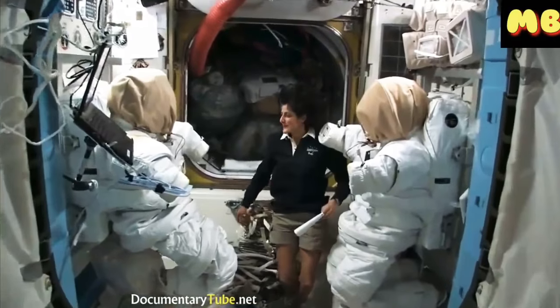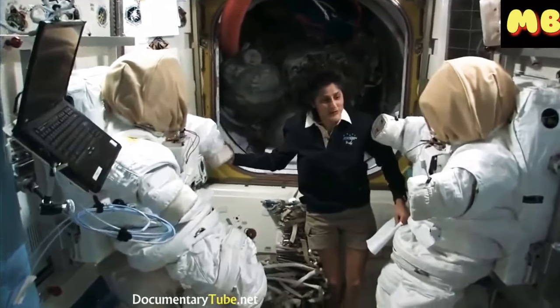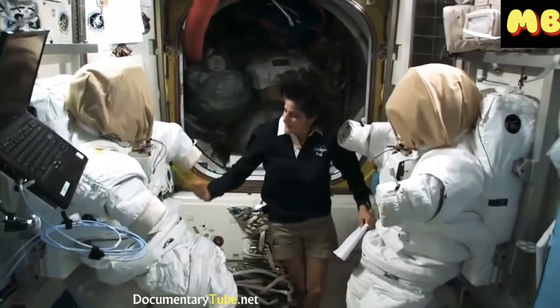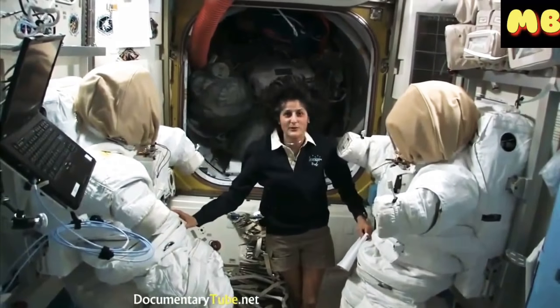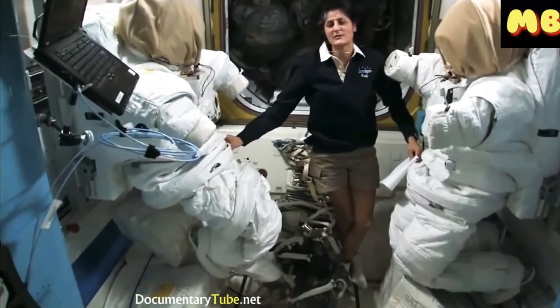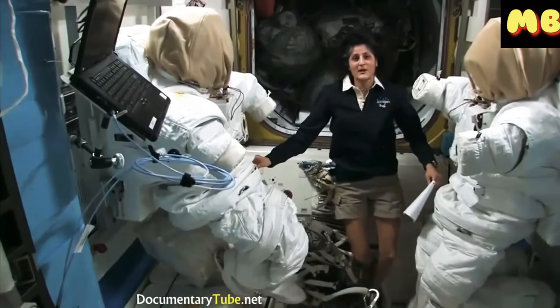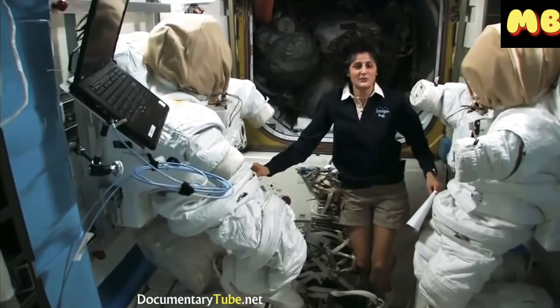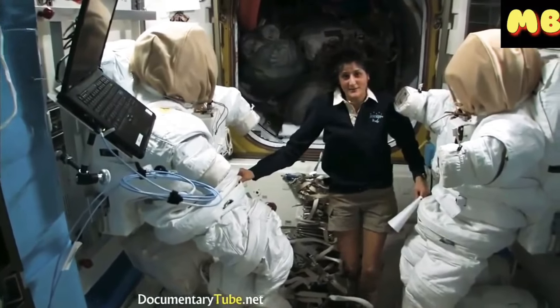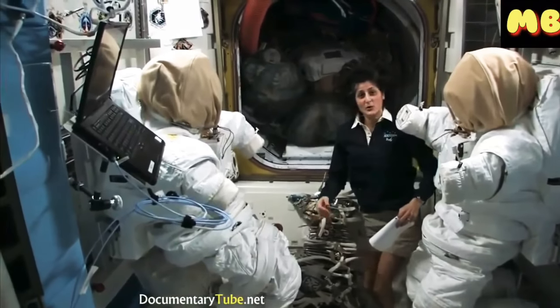I'm here with two spacesuits in the airlock that are ready and primed to go outside — to do a spacewalk in case we have to do anything outside. Some of the things we do outside are repairs, like inside repairs. We have electrical boxes, machinery, and solar arrays that are outside, and sometimes they don't work quite right.